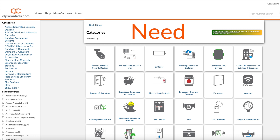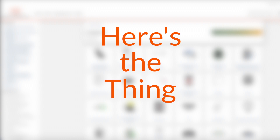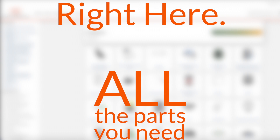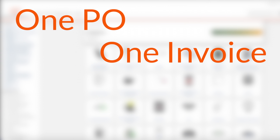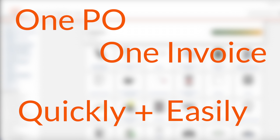We'd simply hate to think that you're spending a lot of time and effort tracking these down elsewhere. Here's the thing — you can find all of the parts you need for your entire project right here. You create one PO, we'll issue you one invoice, and you get your purchasing done quickly and easily.